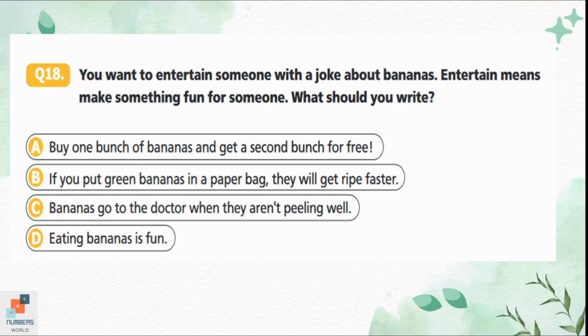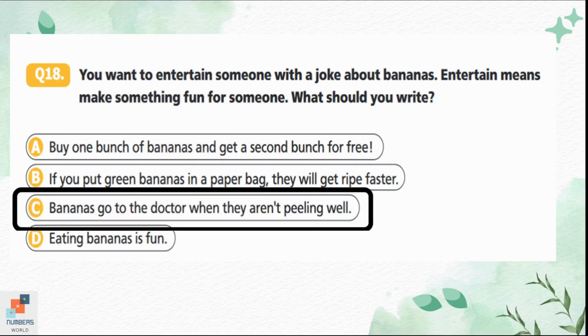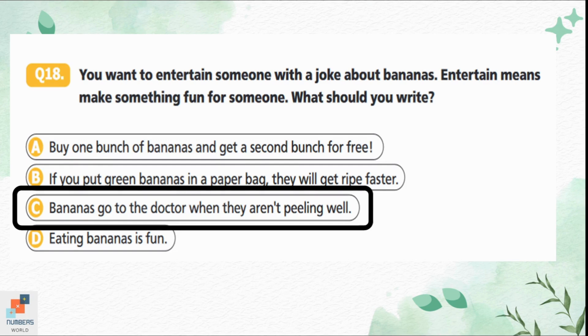Question 18: You want to entertain someone with a joke about bananas. Option A — 'Buy one bunch of bananas, get a second bunch free' — is just an offer. Option B — 'If you put green bananas in a paper bag they will get ripe fast' — is information. Option C — 'Bananas go to the doctor when they aren't feeling well' — is funny and fits a joke. Option D — 'Eating bananas is fun' — is an opinion. Option C is correct.